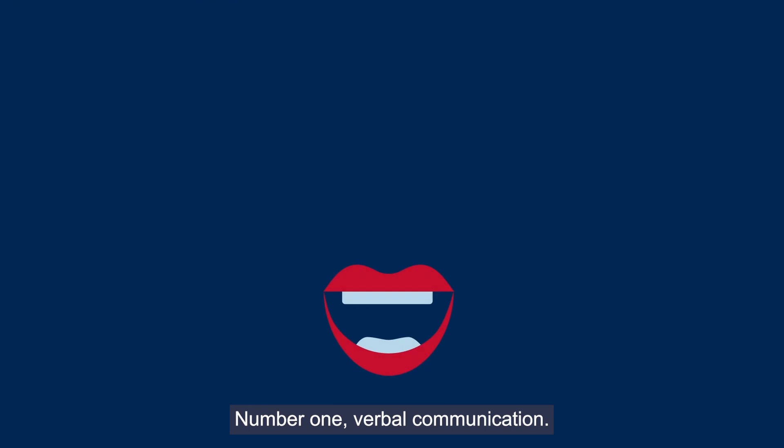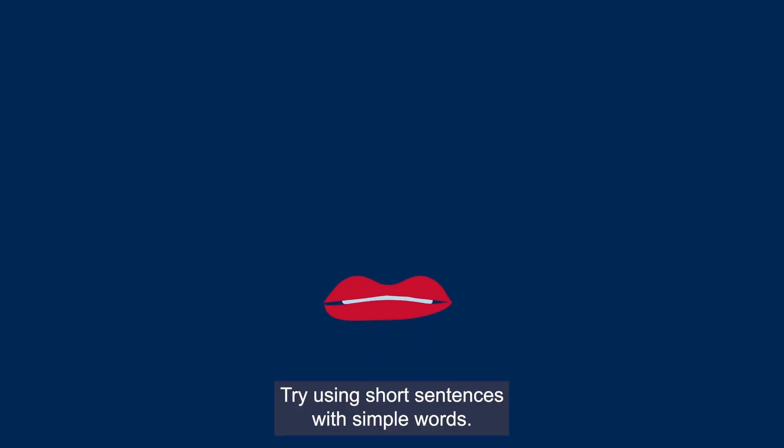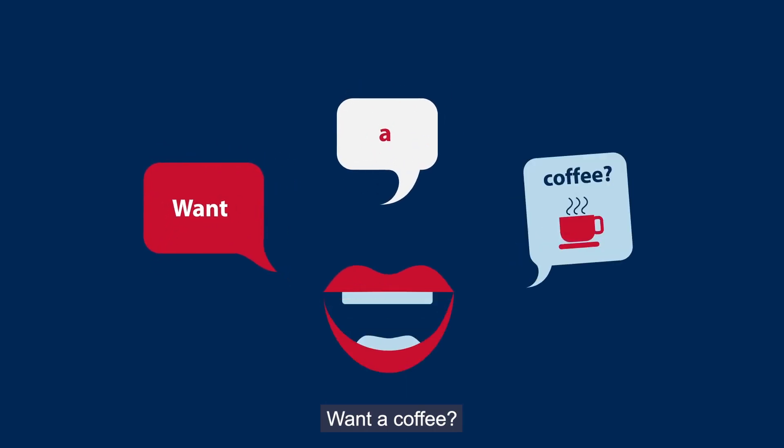1. Verbal communication. Try using short sentences with simple words — for example, 'Want a coffee?'